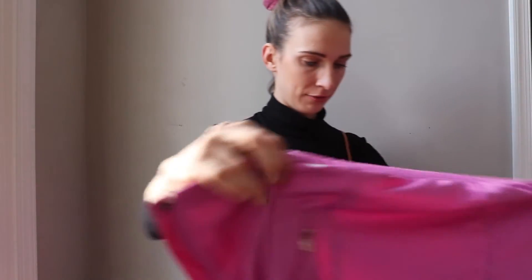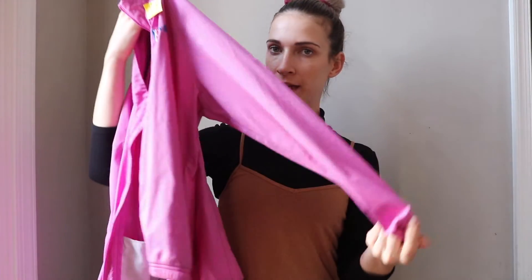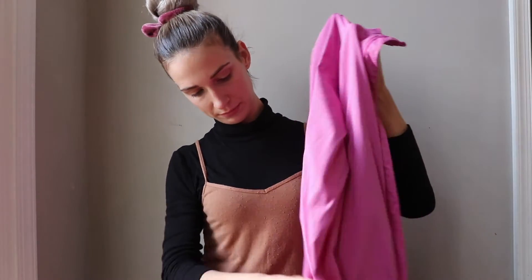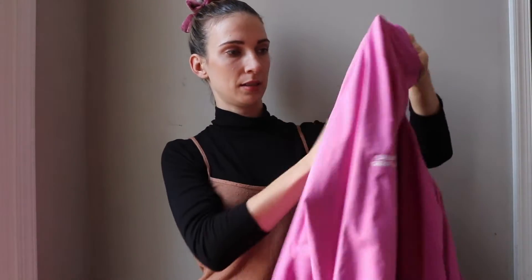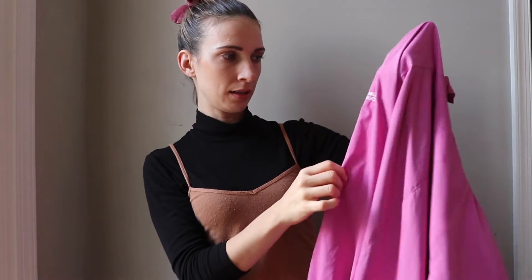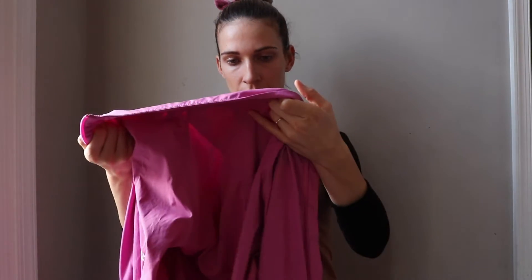I also found this Adidas bomber jacket in pink. You can see the Adidas logo right here. It's a golf Adidas jacket — it says 'Salute Military Golf Association' on it. It's a size small and it's waterproof, climate-proof.